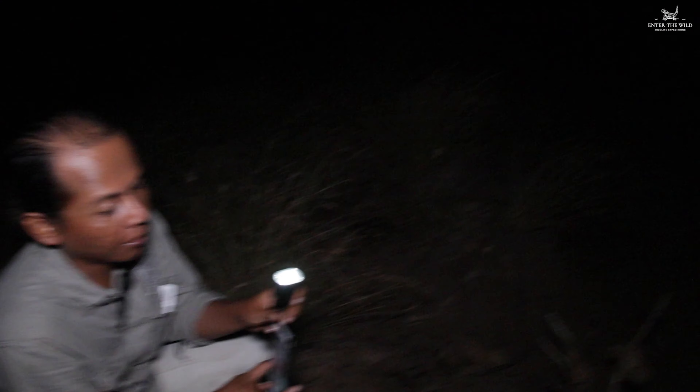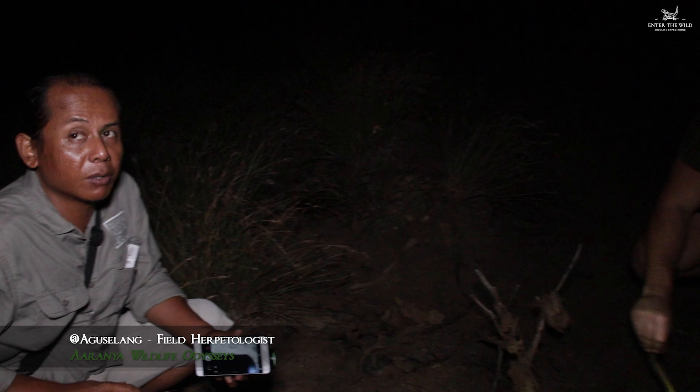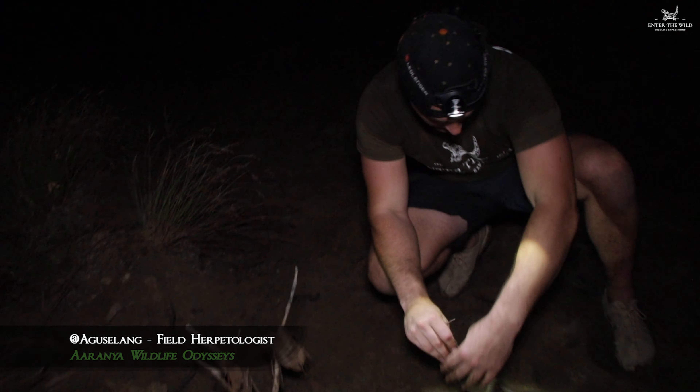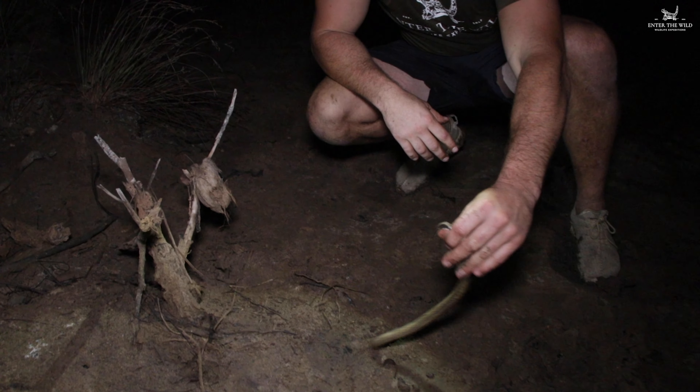This is our tour guide, Goose. What do you think, Goose? Have you seen one of these before? Last time I saw it was about three months ago. It's quite rare — only when there is water is it more easy to spot here.